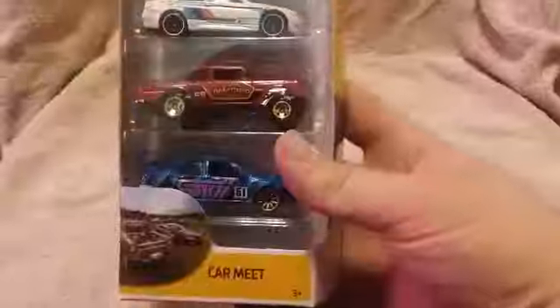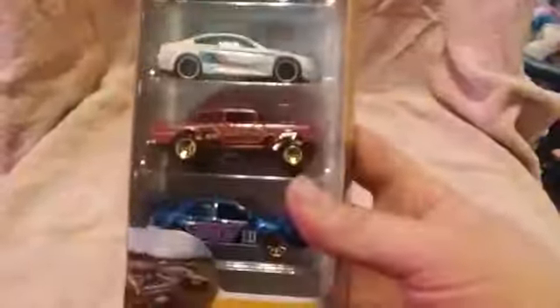I got another Car Meat five-pack that showed up — this one I am going to open. Last but not least — I had a phone call, people quit calling me while I'm showing stuff! Actually I shouldn't say that, that was my mom, sorry Mom. But yes, back to diecast — now last but not least I'll show you the final car.